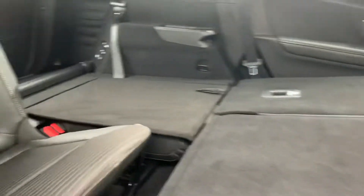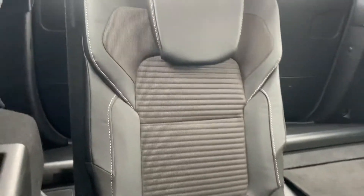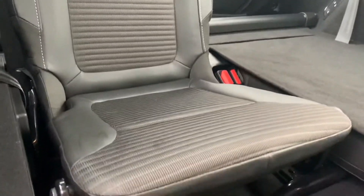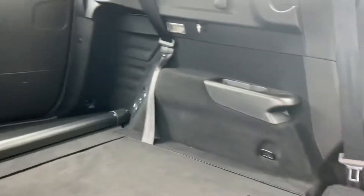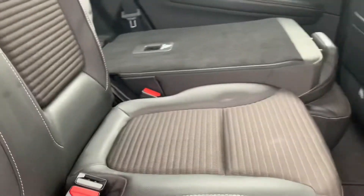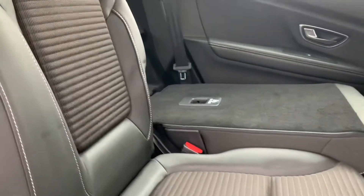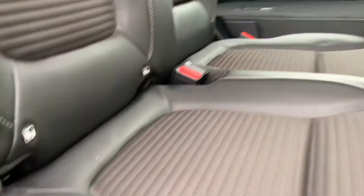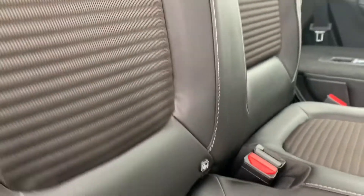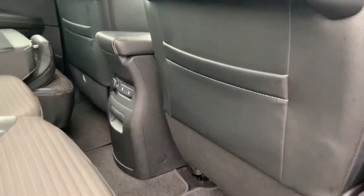Moving onto the rear interior — these are nice cloth half-leather seats with white stitching around the edges and a lovely patterning down the centre. There are a couple of cup holders either side for your sixth and seventh passengers. The middle bench folds on a 60-40 split, giving you plenty of extra room if needed in the boot. You've got ISOFIX mounting points in the rear for child seats, a couple of headrests, and plenty of leg room.